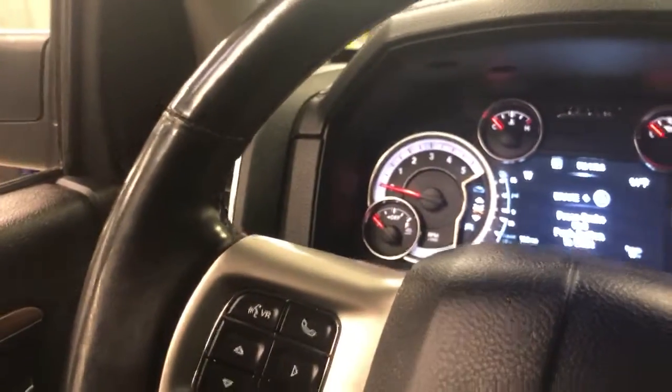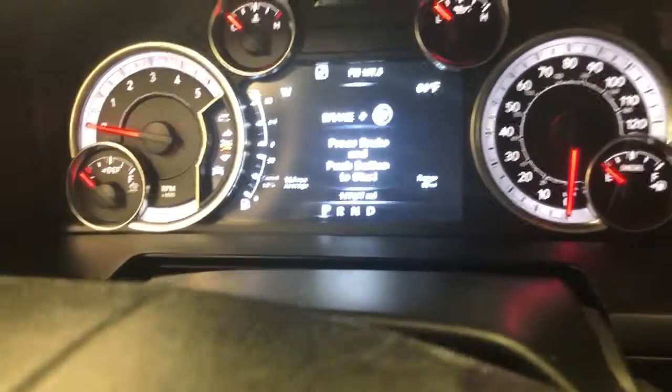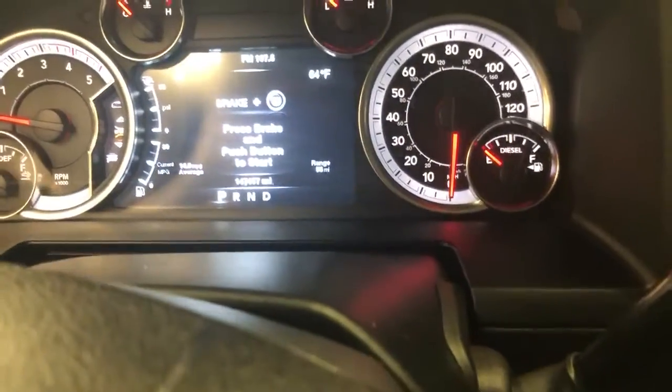Hey, this is Josh over at Mills GM in Baxter checking out this 2013 Ram Laramie Diesel. This thing is gorgeous — 2013, 147,000 miles on it.